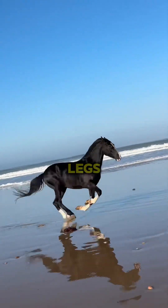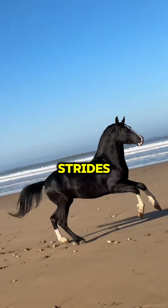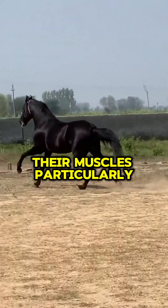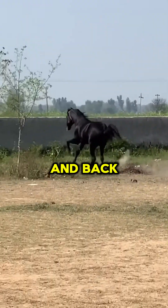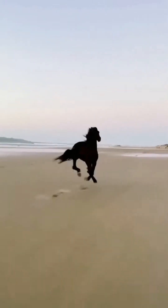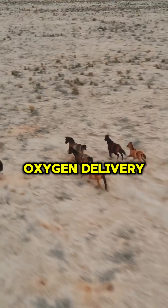Their long, streamlined legs and flexible spine allow for extended strides, covering significant ground with each step. Their muscles, particularly in the legs and back, are highly developed for explosive speed and endurance, supported by a robust cardiovascular and respiratory system that ensures efficient oxygen delivery.